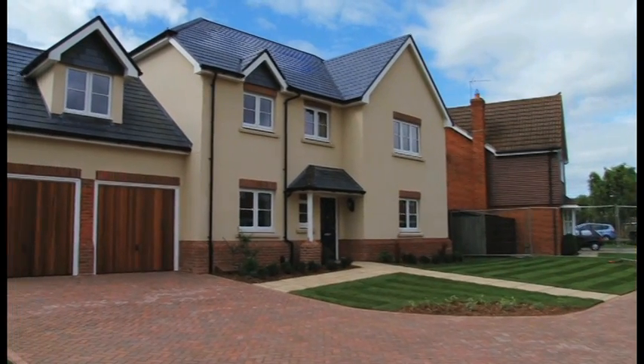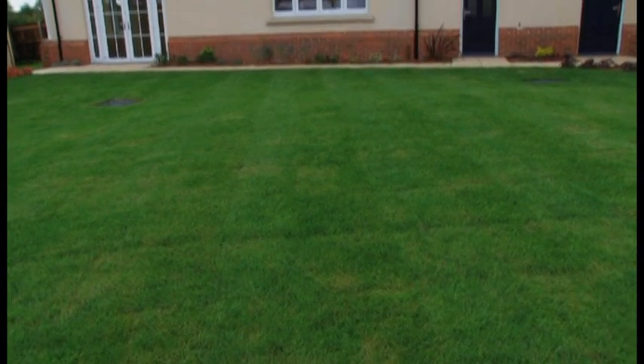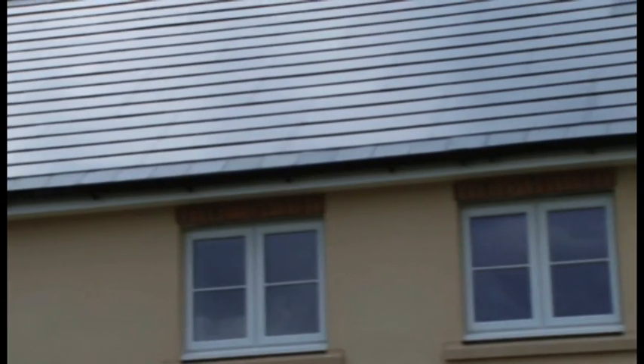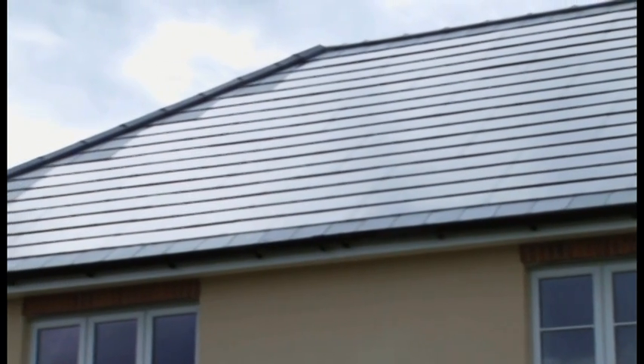We were also asked to design two detached five-bedroom houses in accordance with Code Level 5 for Stenium Homes. These units feature photovoltaics and also solar thermal panels.